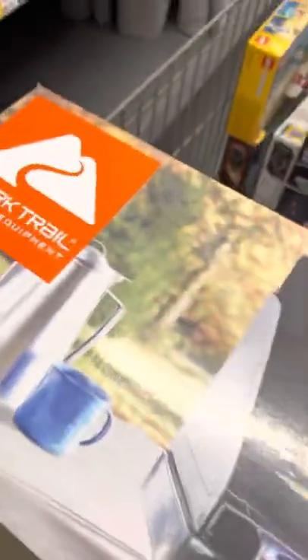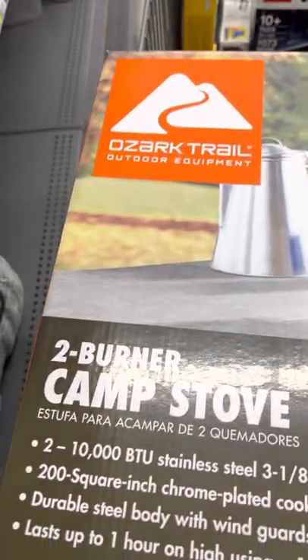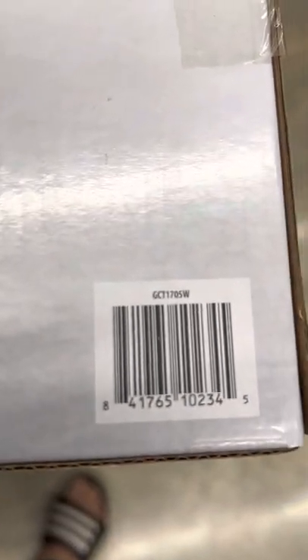Here is the item — a two-burner camp stove! $15. Like I said, Gio went above and beyond, went into the back room — he didn't have to, and he did. So again, $15 for a two-burner camp stove.